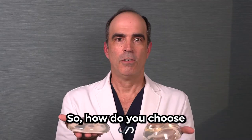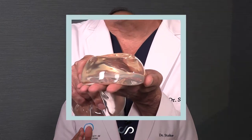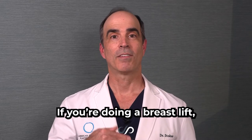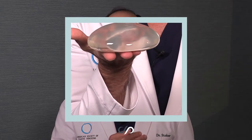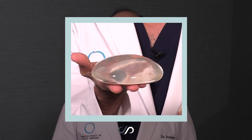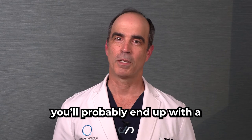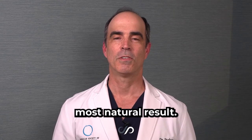So how do you choose between these different implants? If you have a narrower chest, you're probably going to want a higher profile implant, especially if you're going for a larger breast size. If you're doing a breast lift simultaneously, you'll probably want a low profile implant to give you overall a little bit of fullness but not too concentrated. And if you're somewhere in between, like most patients, you'll probably end up with a moderate or moderate plus profile implant to achieve your most natural result.